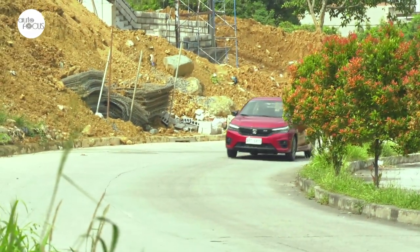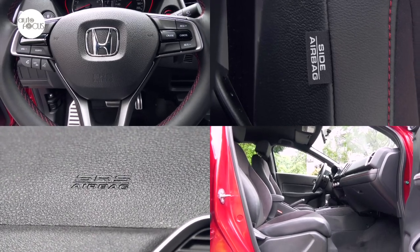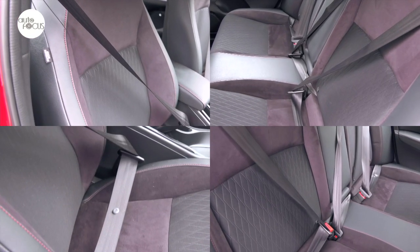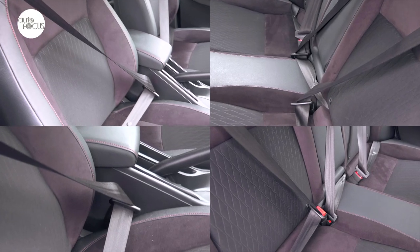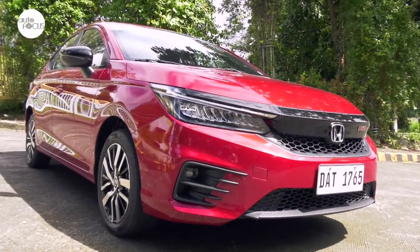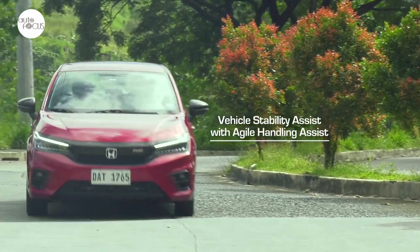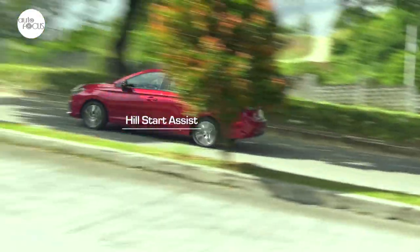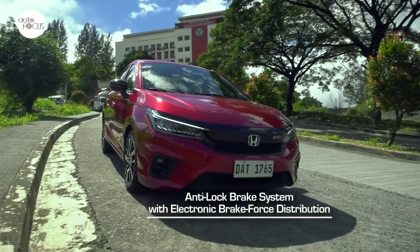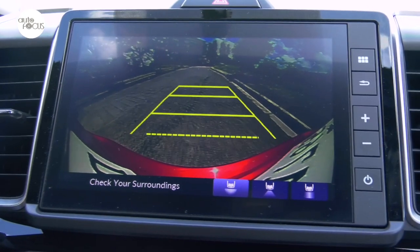The City 1.5 RS is equipped with safety and driver-assist features including dual front, side, and curtain airbags, three-point seat belts for five, child lock, and ISOFIX child seat anchors, speed-sensing auto door lock, and a security system with alarm and immobilizer. Driver assistance systems include vehicle stability assist with agile handling assist, hill start assist, anti-lock braking system with electronic brake force distribution, emergency stop signal, and a multi-view rear camera for parking.